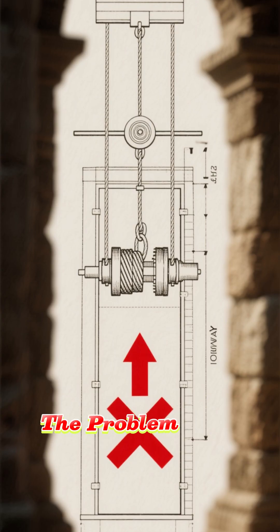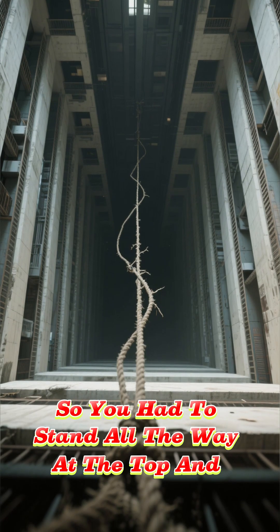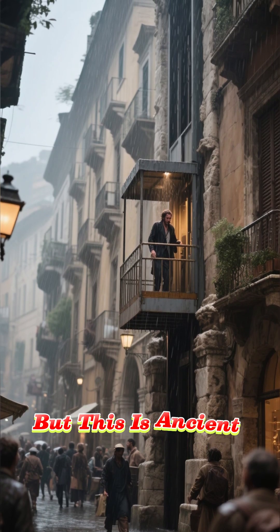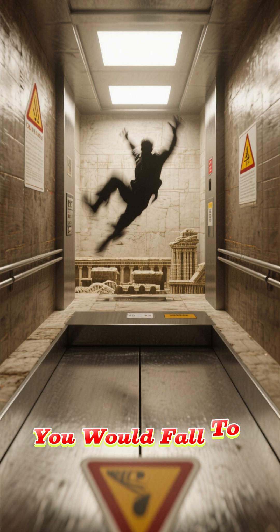But it wasn't that simple. The problem was that the elevator would only go up — it couldn't go down. So you had to stand all the way at the top and jump into the shaft to get down. And that might not sound like a big deal, but this is ancient Rome. People didn't have safety regulations back then, so if you fell, you would fall to your death.